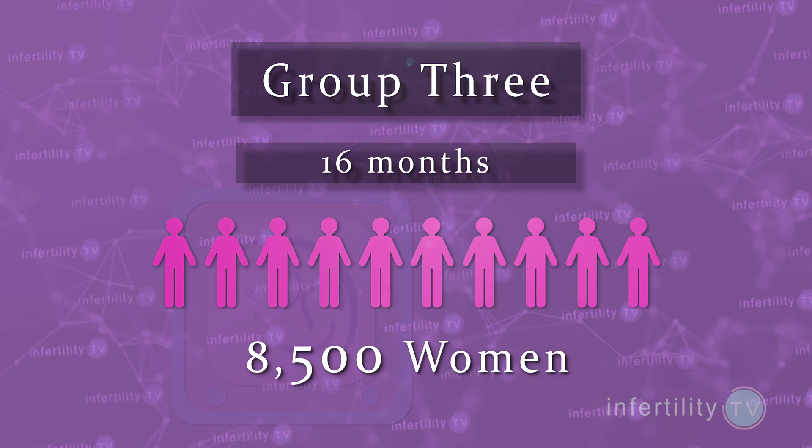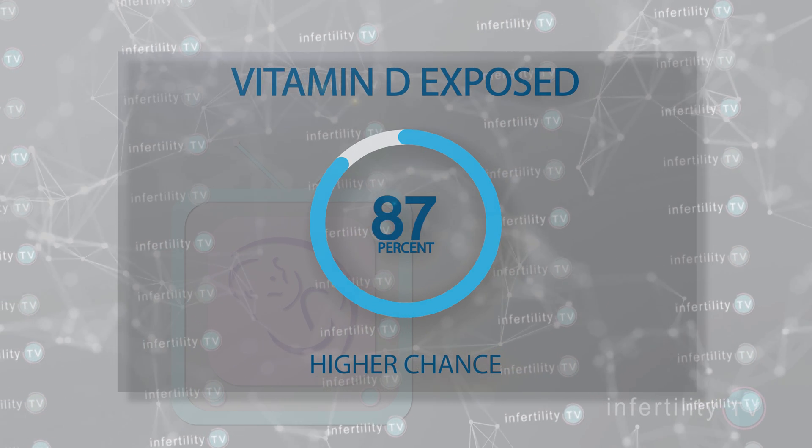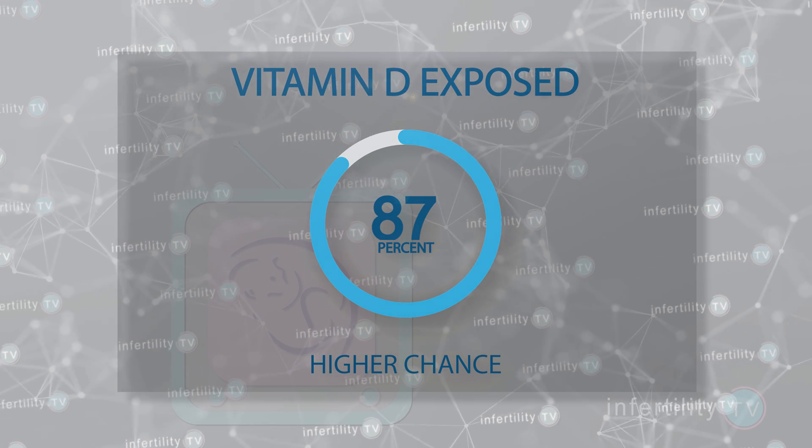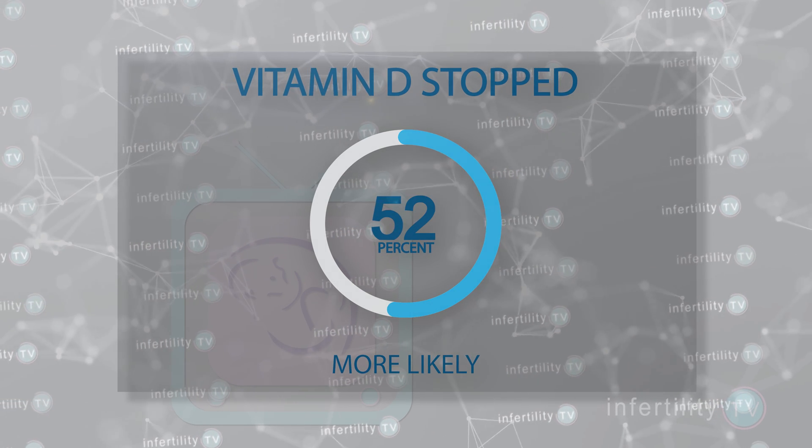The results were really interesting. Women in group 1, the vitamin D group, had an 87% higher chance of live birth compared to group 3, the no vitamin D group. Women in group 2, who were diagnosed right after fortification stopped, were 52% more likely to have a live birth compared to the no supplement group.